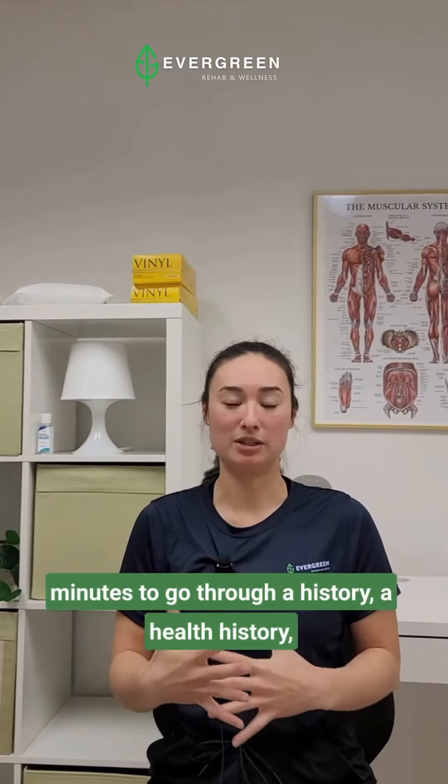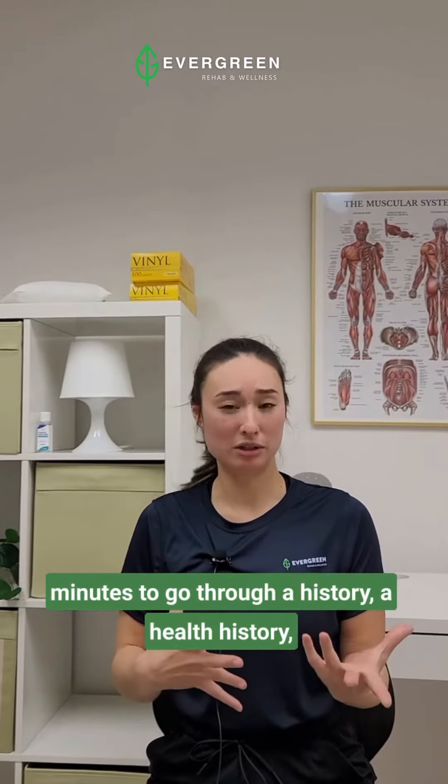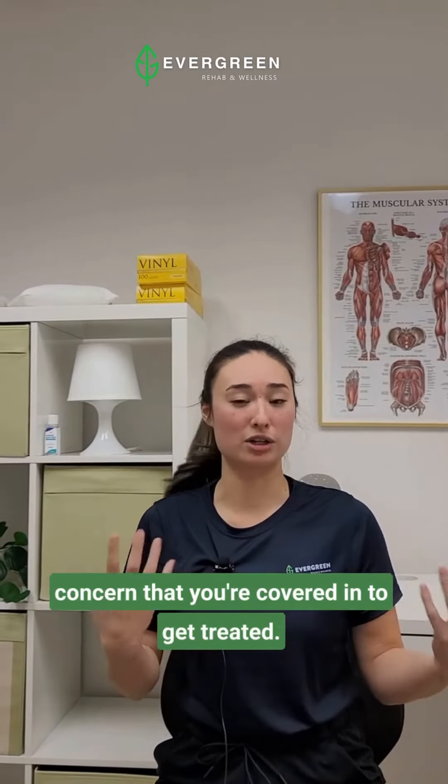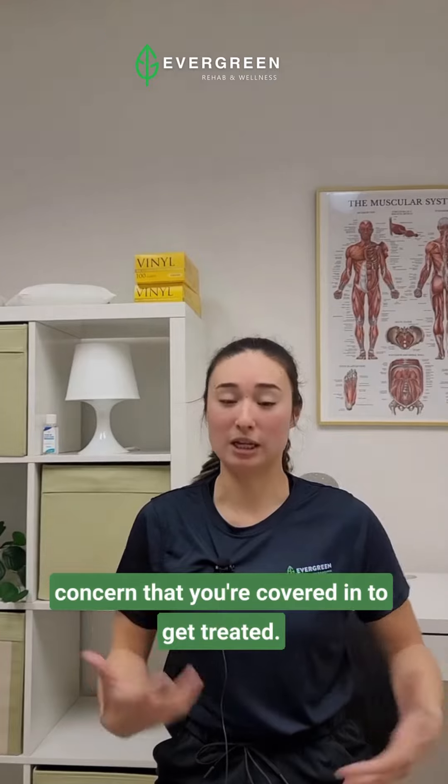From there, they'll take a couple of minutes to go through a health history with an interview and do a little bit of assessment, just to narrow down the area of concern that you're coming in to get treated.